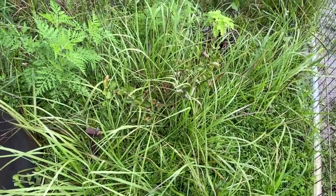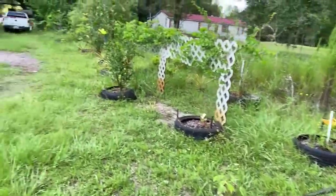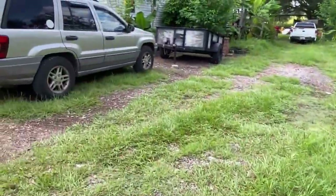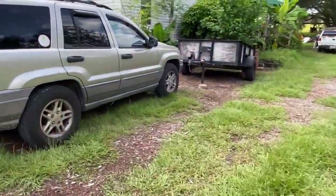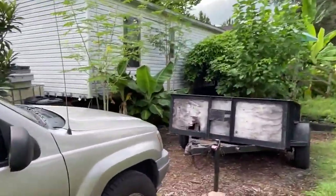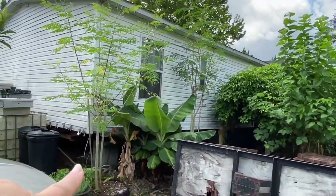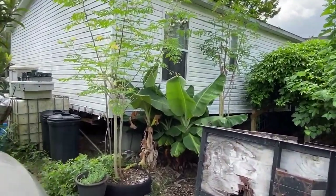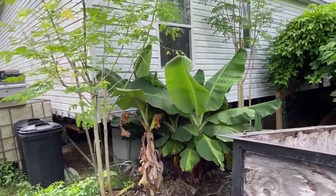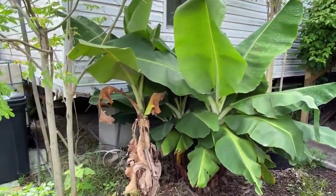This is my red crepe myrtle which is struggling — that's near the front of our property. Now I'm going to come over here to the really ugly side of things. I have more moringa.